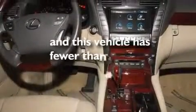Additional features include aluminum wheels, a low tire pressure indicator, a sunroof, and this vehicle has less than 45,000 miles.